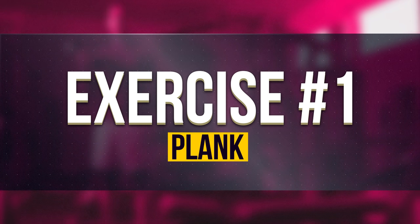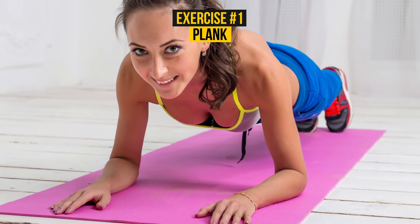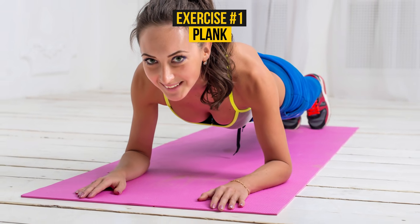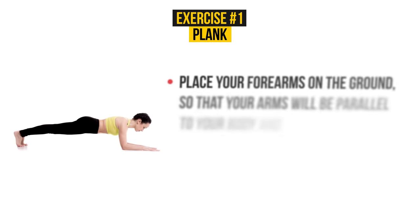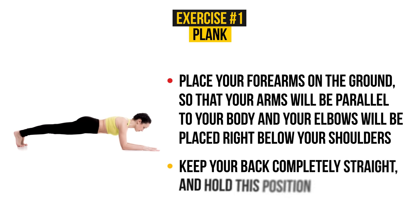Exercise Number 1: Plank. Never underestimate the power of a well-done plank. It improves your posture, makes you forget about back pain, and overall makes you stronger by working different muscles — just what you need in a fight with side fat. Place your forearms on the ground so that your arms are parallel to your body and your elbows are placed right below your shoulders. Keep your back completely straight and hold this position.